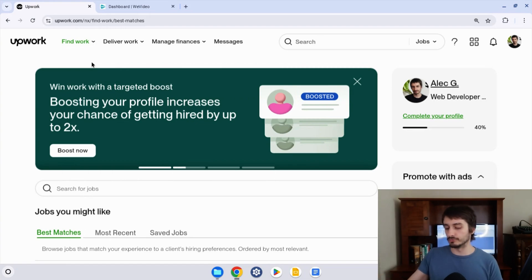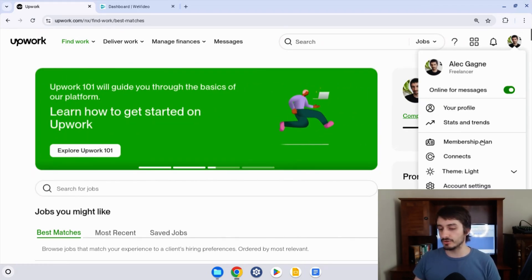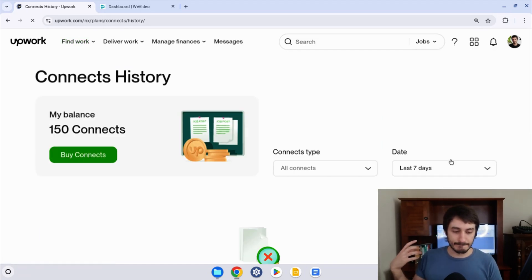Now, after you get your promo code, what you want to do is go to the top right again and click on your profile picture. There's a 'Connects' option — click on Connects. By the way, getting free Connects is not a sustainable method of running your business because it's so rare that Upwork gives free Connects. They want you to buy Connects — they want you to pay for them.